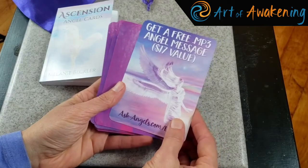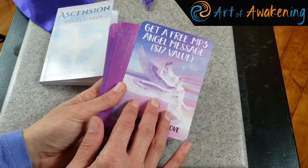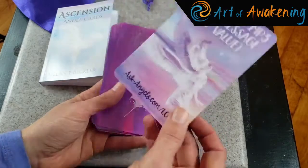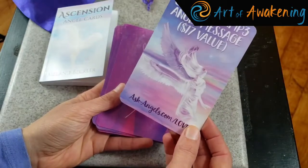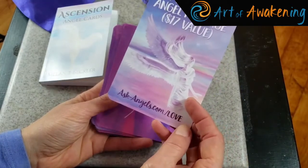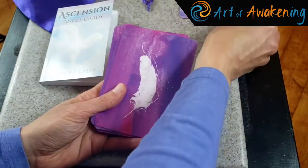She's also offering a free angel message — a $17 value — with the deck. It's not one of the cards itself, but I like it; it's a little free gift that you don't expect. You can go to ask.angels.com/love and get yourself a little angel message.